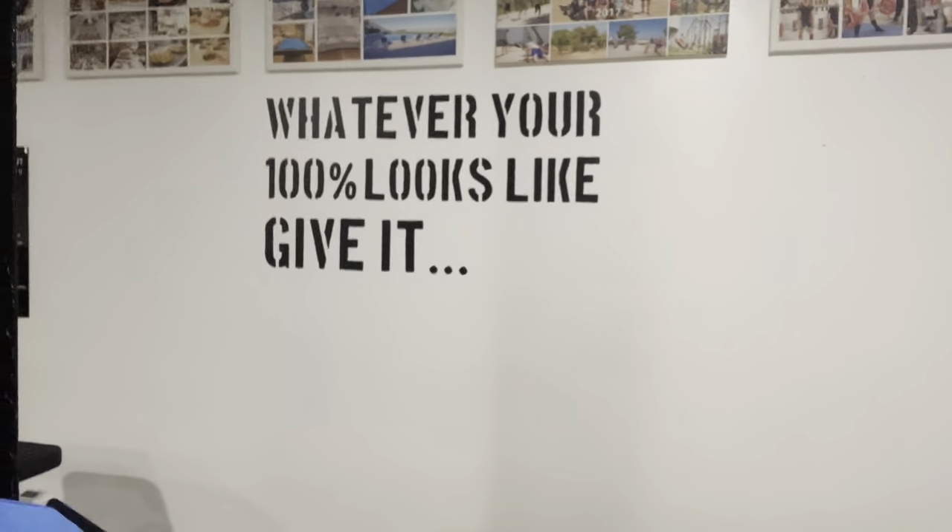Monday class done — was definitely a lot harder than I was expecting. I don't know if you can see our little slogan behind us there: whatever your 100% looks like, give it. And that's kind of how I go about doing the classes. I just give it whatever I've got in the tank on that day, and I take a rough estimate on the reps that I do on each exercise and jot them down on a bit of paper.